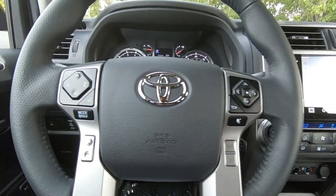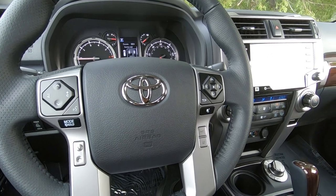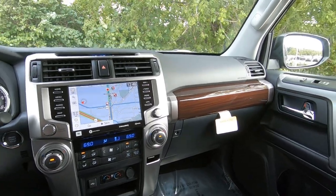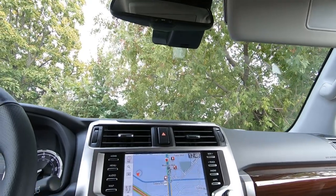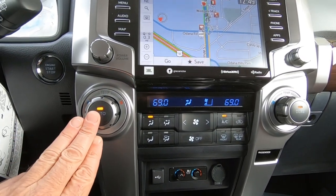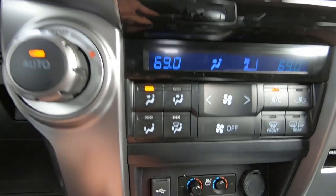Hands-free phone capability, Bluetooth of course, music streaming. For 2020, we've got Android Auto, Apple CarPlay, and Amazon Alexa compatibility. The list just goes on and on — we'd be happy to go over each of those when you stop in.